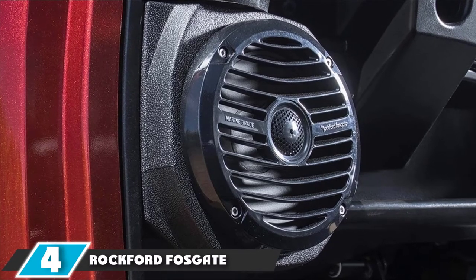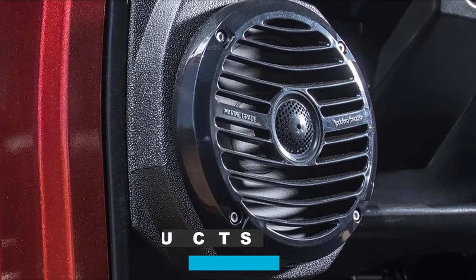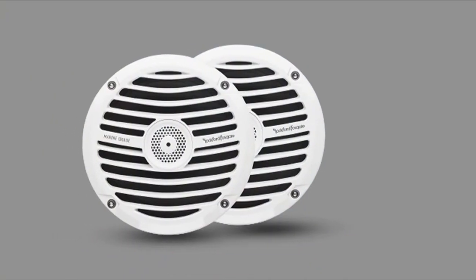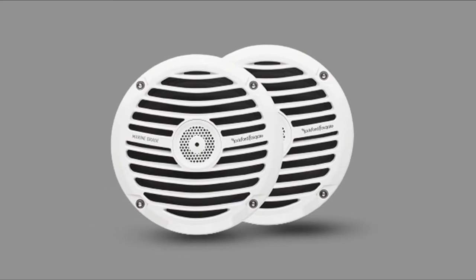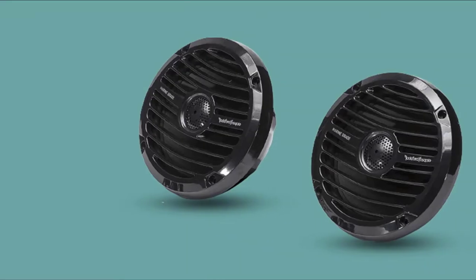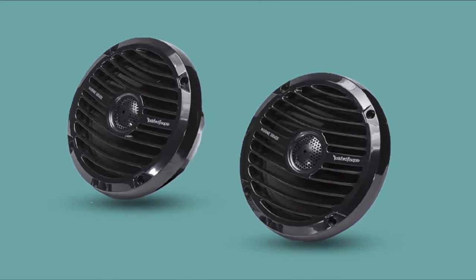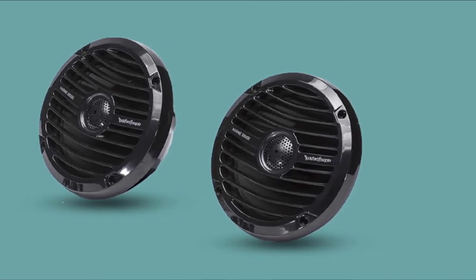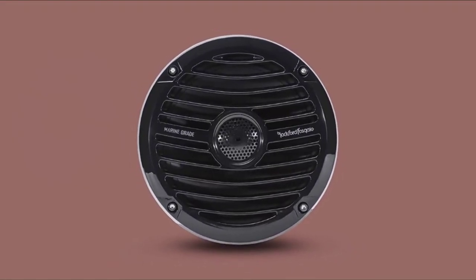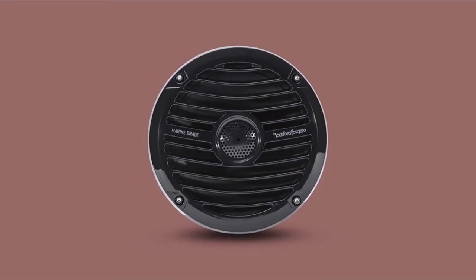At number 4, we have the Rockford Fosgate Armone 1652B Marine 6.5 full-range speakers. A great pair of marine speakers should be built for not only durability but performance too, and the Rockford Fosgate Armone 1652 speakers strike just the right balance. These speakers are built to sound great outdoors with true marine-grade components. They feature a rugged aramid fiber spider, corrosion-resistant spring-loaded push terminals, stainless steel mounting hardware, and 1-inch volcano dome tweeters built into the grills for enhanced performance and durability.